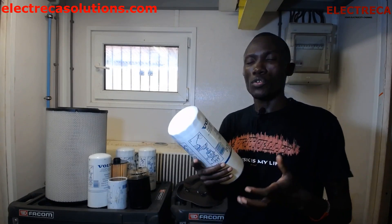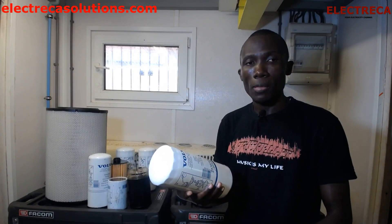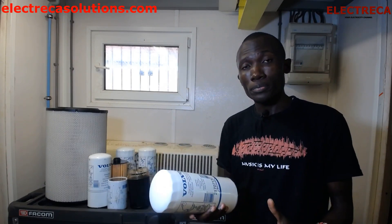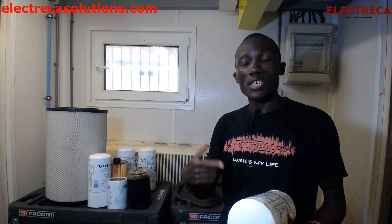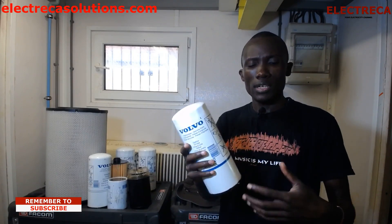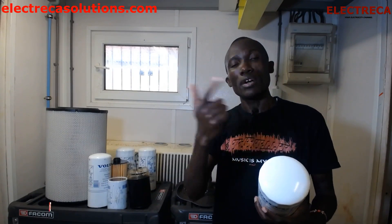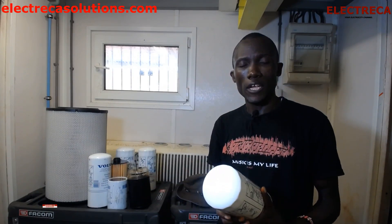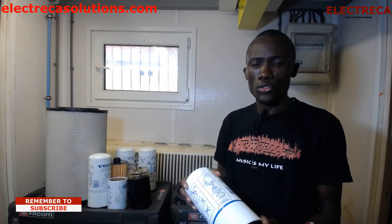You also have oil filters, which filter the oil. The engine oil sits in the sump and is driven by a pump. The pump is driven by the engine, so as long as the engine runs, the pump also runs. It pumps the oil from the sump and distributes it around the engine.